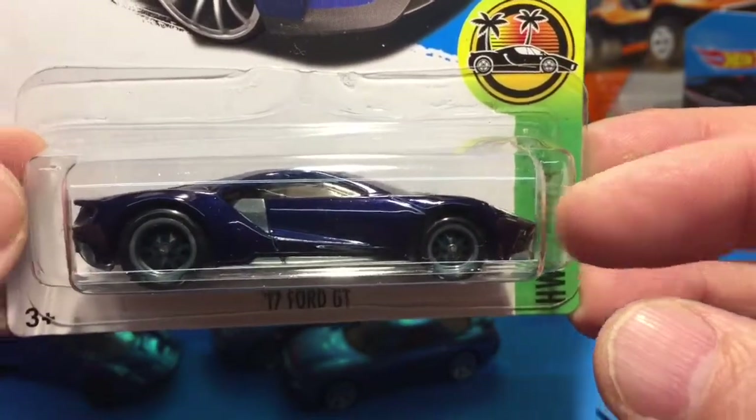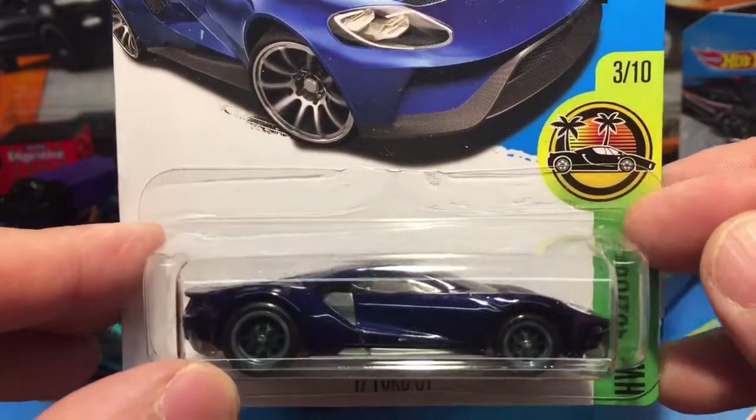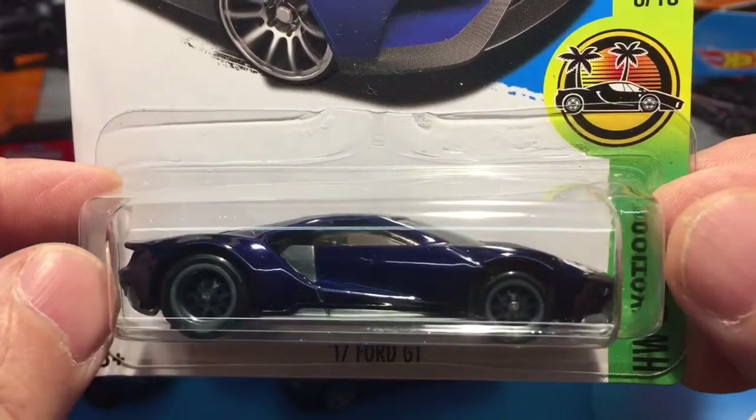This is K5 saying thank you very much for watching. I hope you've enjoyed my Hot Wheels and Matchbox finds and see you in the next video where we're going to look at some different stuff that I also found.